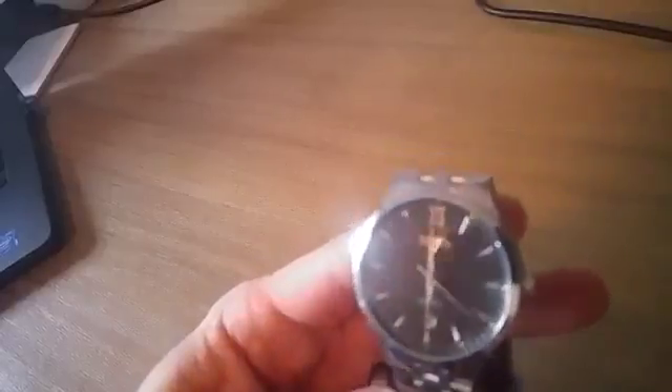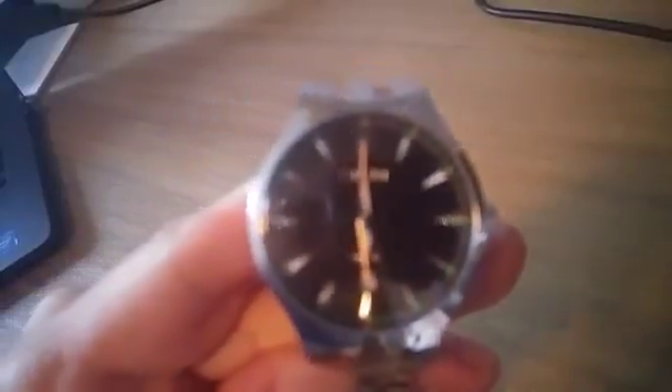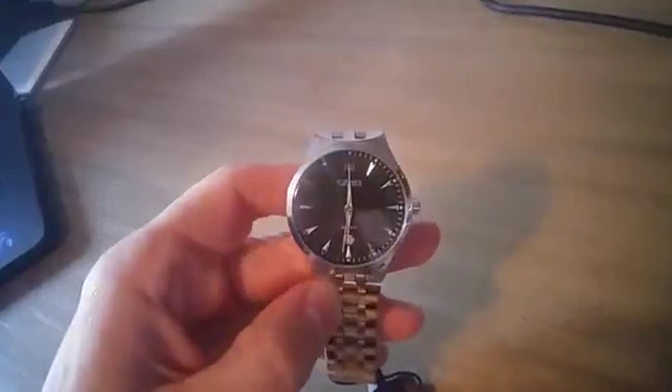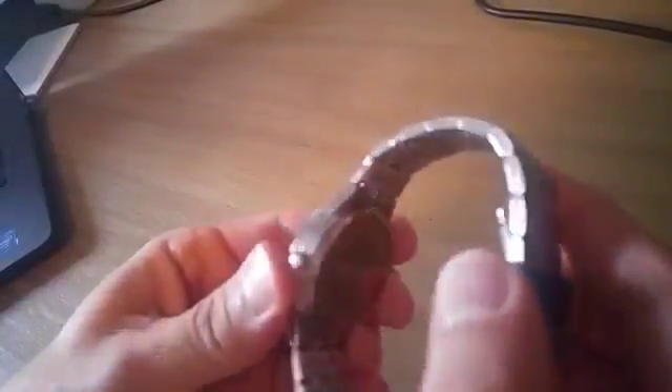It retails for $14.99 on Amazon. It's got a pretty nice face on it. The thing is, most people just don't wear watches anymore, and I could see a watch like this going for more in the past, but since they're kind of out of style now, they just don't go for as much.